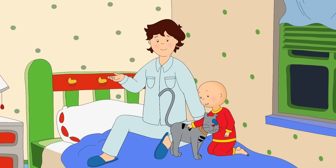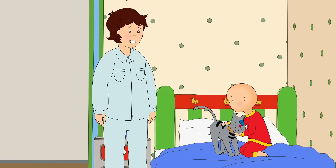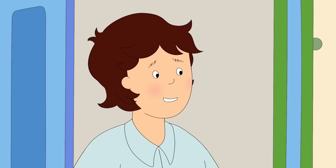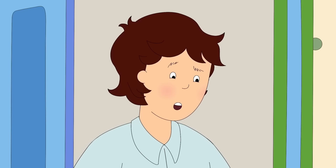He does that sometimes when he's dreaming. I'm sorry I called you a monster, Gilbert. I wasn't really scared. I knew it was Gilbert all along. Sleep tight, Caillou. Mommy and I are just next door if you need us. Though you'll be extra safe with Gilbert protecting you.